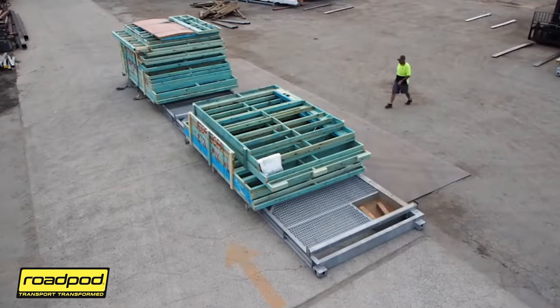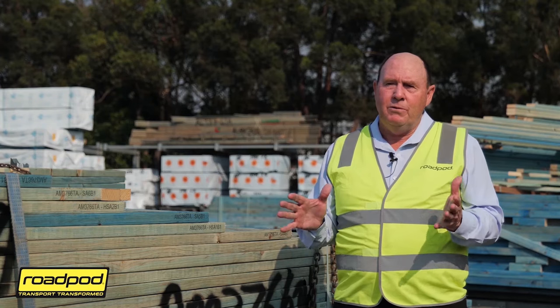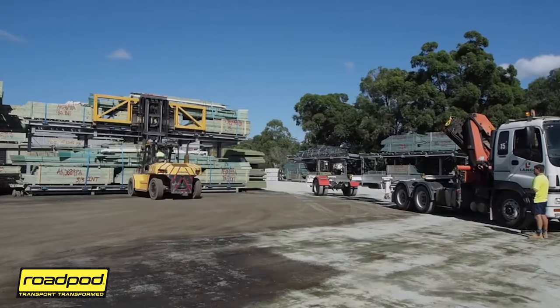There are so many ways you can configure this idea of loading on the ground and lifting onto the truck that I would recommend it to anyone. As far as what size you need to be, we started with two pods using one truck and we just saw the saving, so we just kept multiplying that to the point where we've now got 32 pods in this yard servicing five trailers.